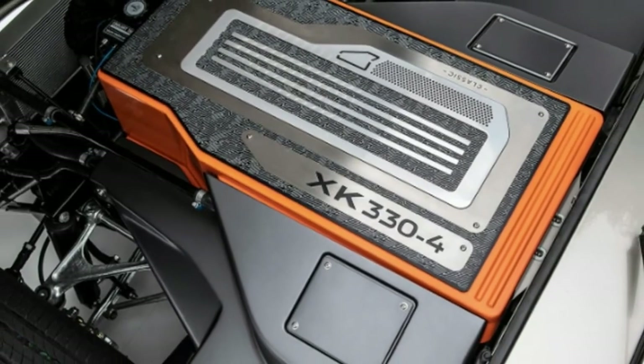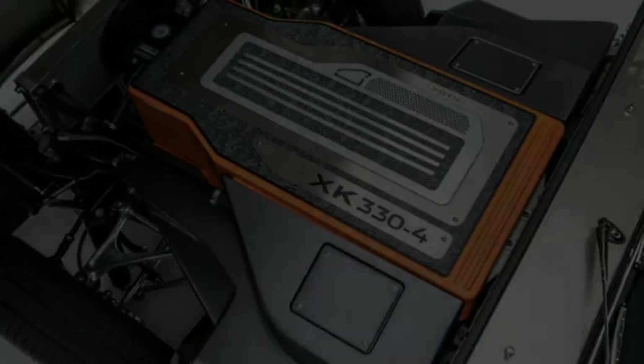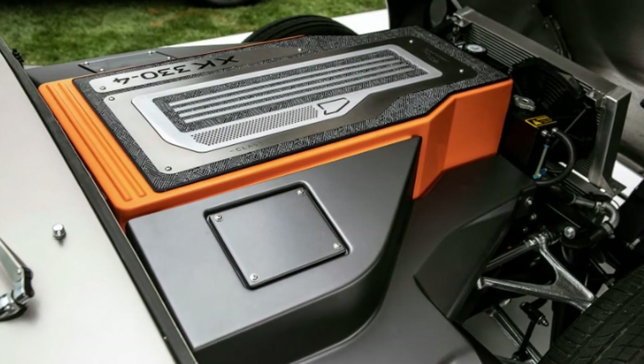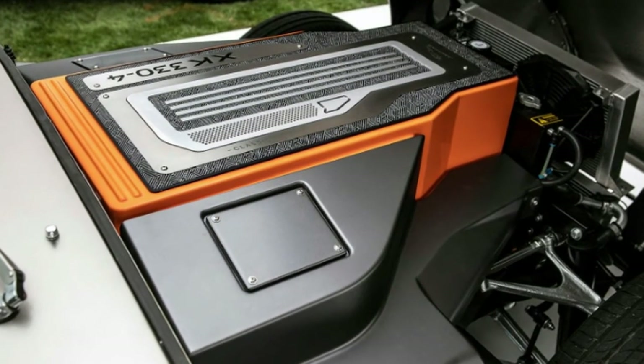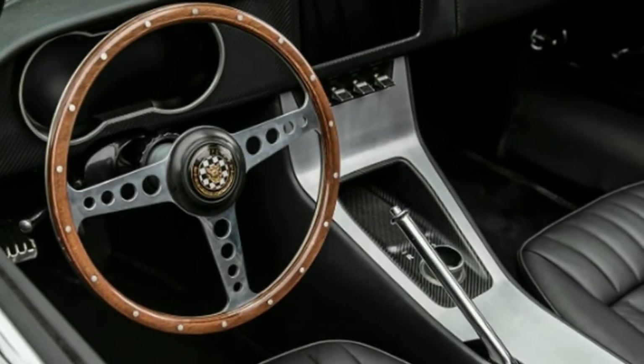In case a prospective client wants to electrify their old E-Type, that is also possible. And, as Jaguar says, the conversion is fully reversible, in case owners would want to revert back to that sweet straight-six sound.